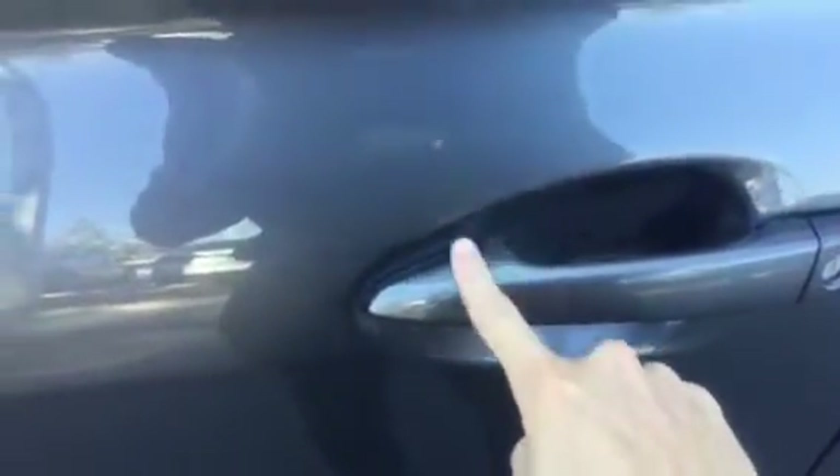This car has keyless entry and push to start. It has this little notch here — you press your finger on it to lock the car when the key is in your pocket. Put your hand in it to unlock the car and you never have to take the key out of your pocket for the door to unlock.